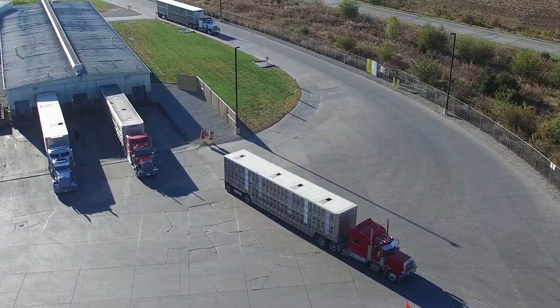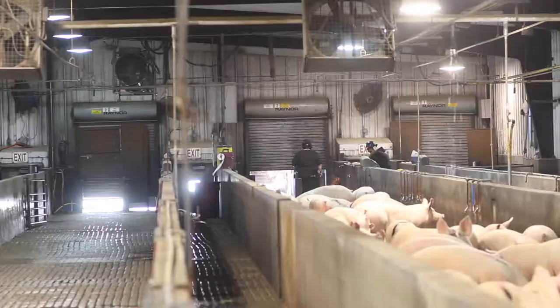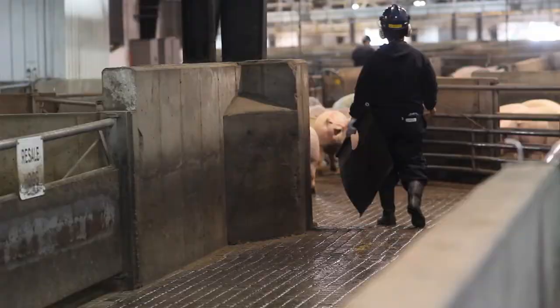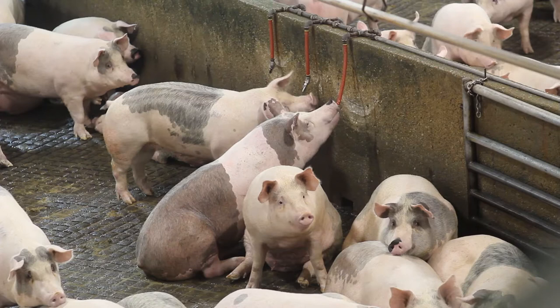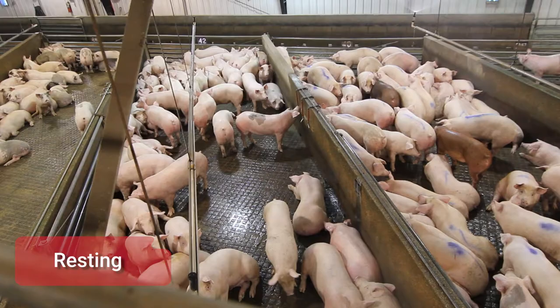Once the trailer reaches its destination at Triumph Foods or STF, the pigs are unloaded from the trailer. As they enter the facility, the pigs are tattooed with a special ID to ensure each animal can be traced back to its farm of origin. After the pigs are safely unloaded, they are calmly moved to pens where they are given time to rest with ample access to water. After two to four hours, pigs have cooled down from their journey from the farm. This is an important step prior to harvest to ensure excellent, high-quality pork.